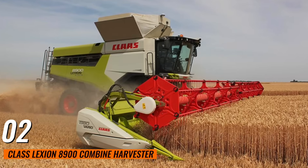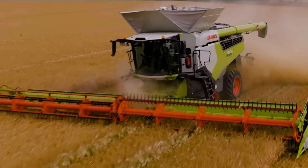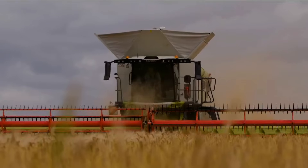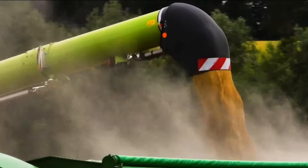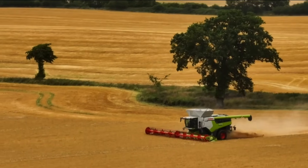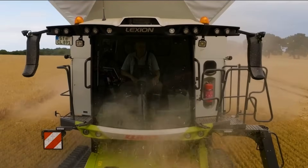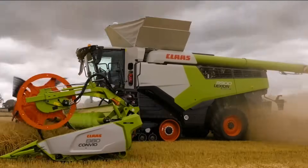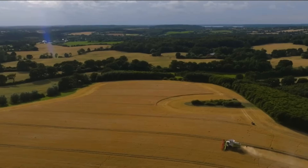Number 2: Claas Lexion 8900 Combined Harvester. This is one of the most powerful combined harvesters available on the market today. With a 790-horsepower engine, it offers impressive harvesting capacity and efficiency. Its advanced threshing and separation technology ensure minimal grain loss and maximum productivity. It is equipped with the APS SynFlow Hybrid System, which combines the benefits of the accelerator, pre-separation, and twin rotor systems to deliver superior performance in all crop conditions.